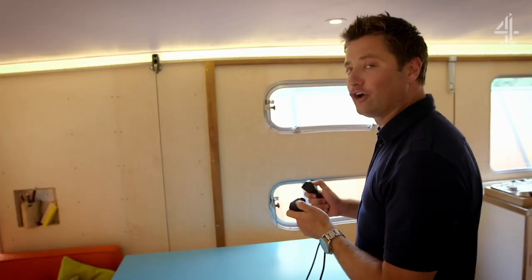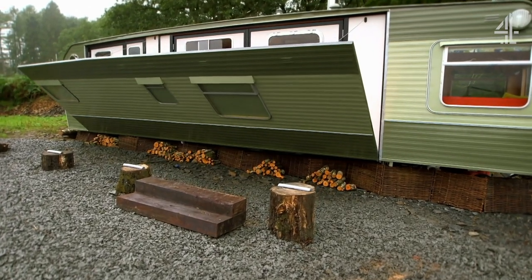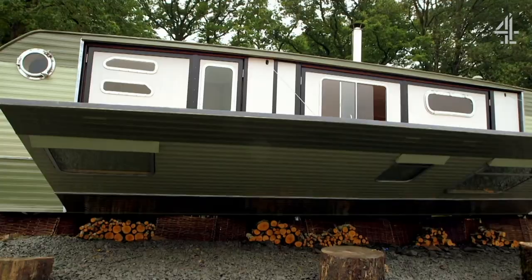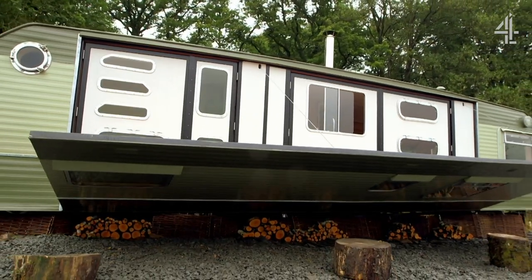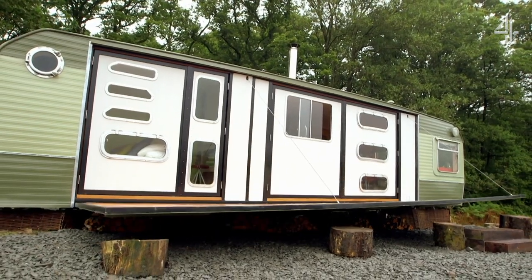Have you ever known a caravan to do something like this? In the end, my caravan transformation cost £38,000 — not cheap — but compared with a holiday home in a place like this, I think my new family getaway is priceless.